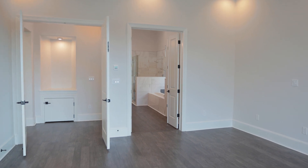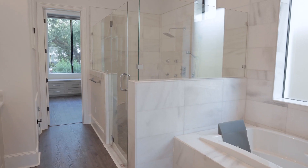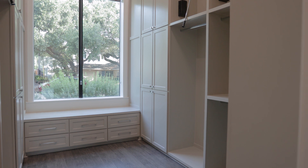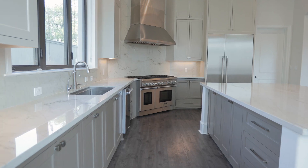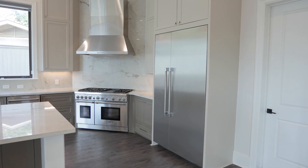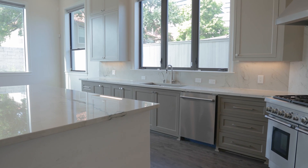Inside, you'll find a primary suite on the lower level with a double walk-in shower and a spacious closet featuring custom shelving. The kitchen showcases stainless steel appliances from the top brand, Thermador, and durable quartz countertops that outshine even marble.